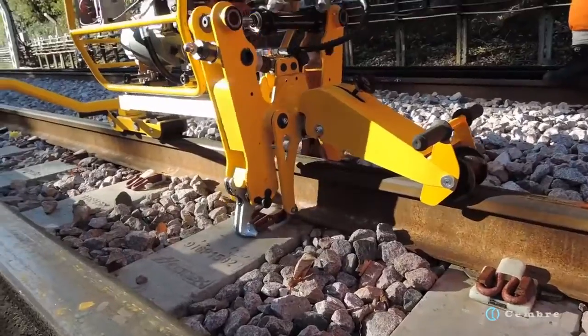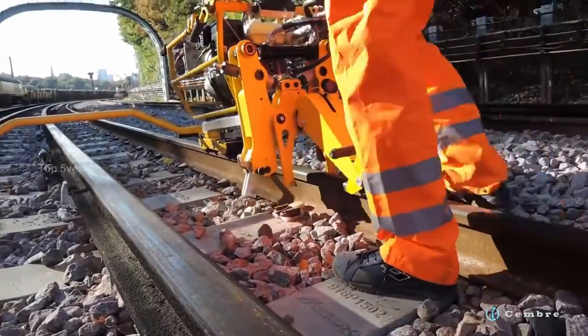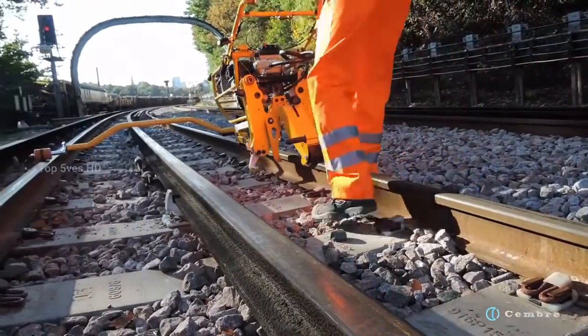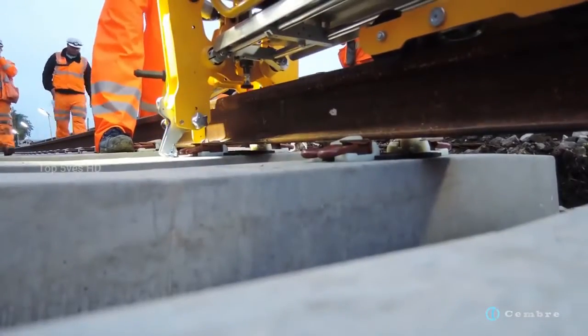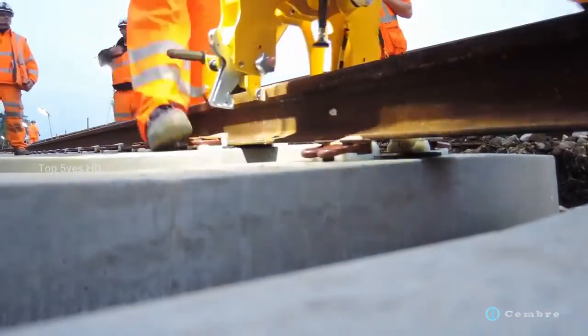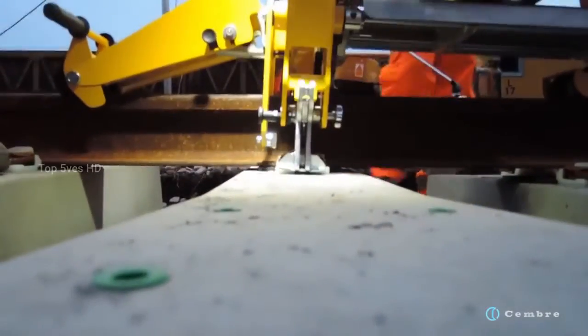Designed to work with all standard rails mounted on monoblock or bi-block concrete sleepers, it utilizes a rapid-use adjustment system that allows the fast clip to be positioned however is needed — whether it is the pre-assembled park position, fully inserted, entirely removed, or the insulator change position.